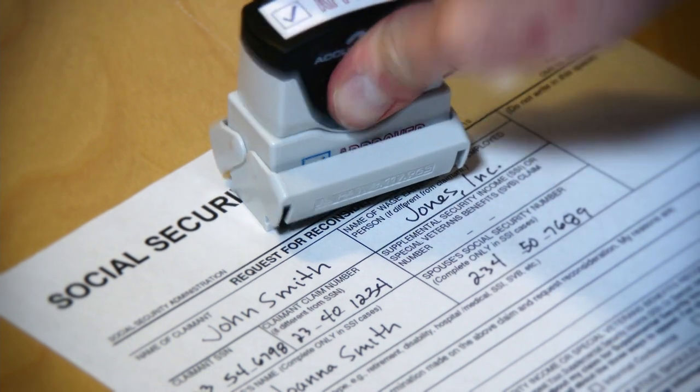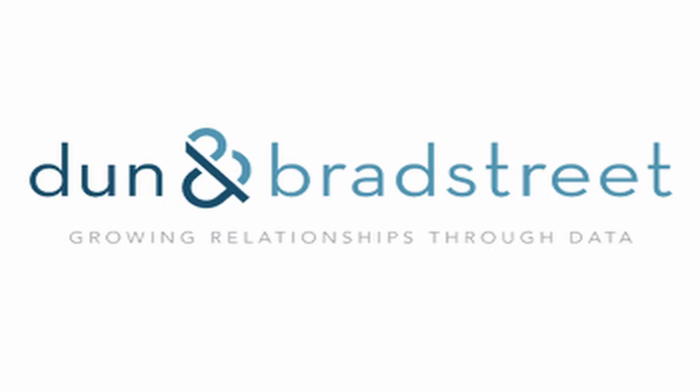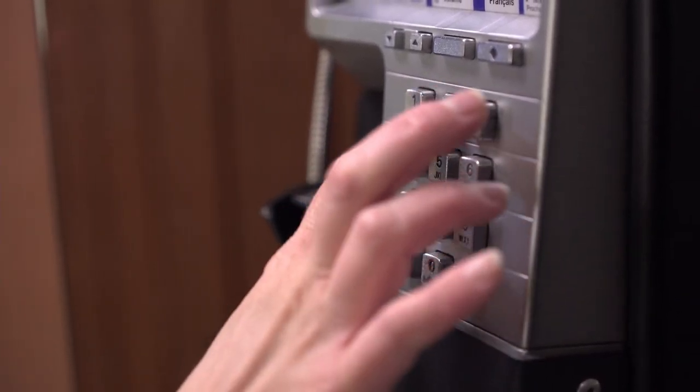You need an EIN number. I went through LegalZoom, which was expensive, but they set up my LLC and EIN number. You need the EIN because some net 30 accounts ask for it. You also need a Dun's number, which takes five minutes to get and is free. Every company I mention is in the description. You also need a business phone number, separate from your personal number.